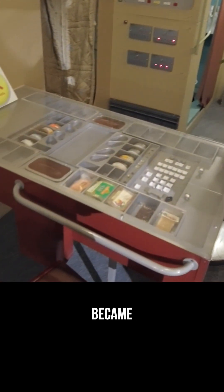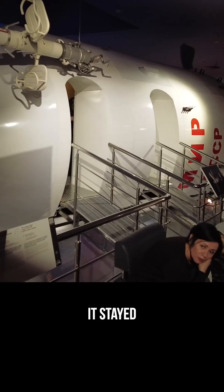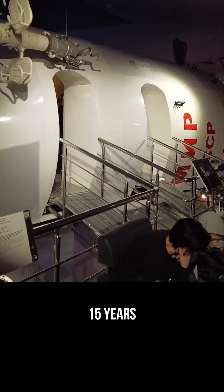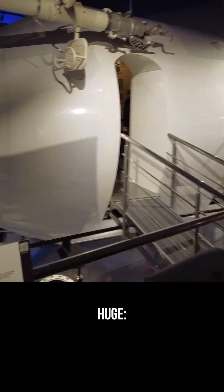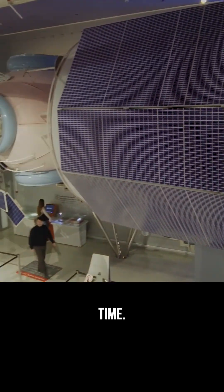The module weighed about 20 tons and had six docking ports. And step by step, other modules were attached right here, one by one. Mir became the world's first long-term modular space station. It stayed in orbit for almost 15 years and proved something huge: humans can live and work in space for a long time.